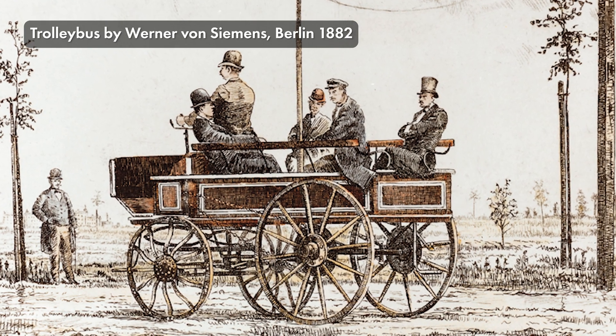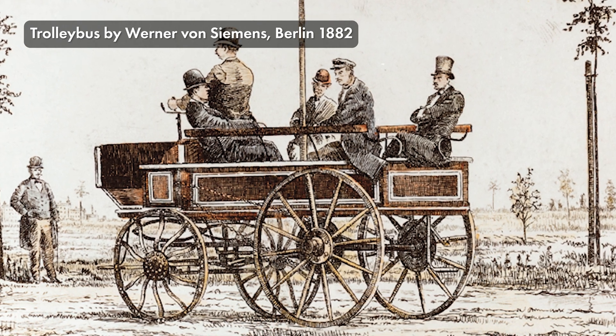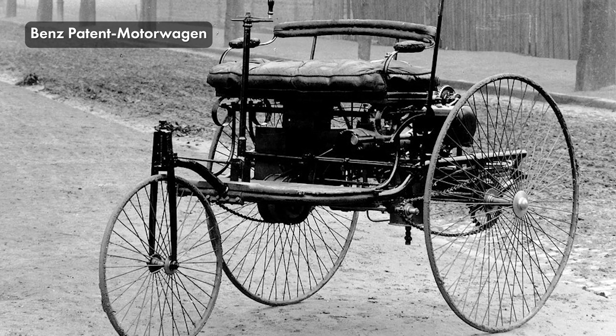Electric cars actually predate the light bulb. In the 1830s, Robert Anderson, a Scottish inventor, created a crude electric vehicle. About 50 years later, the first practical internal combustion engine was created in 1885.